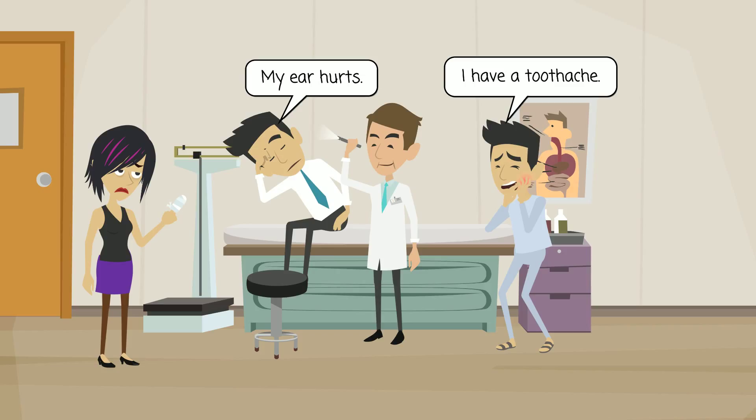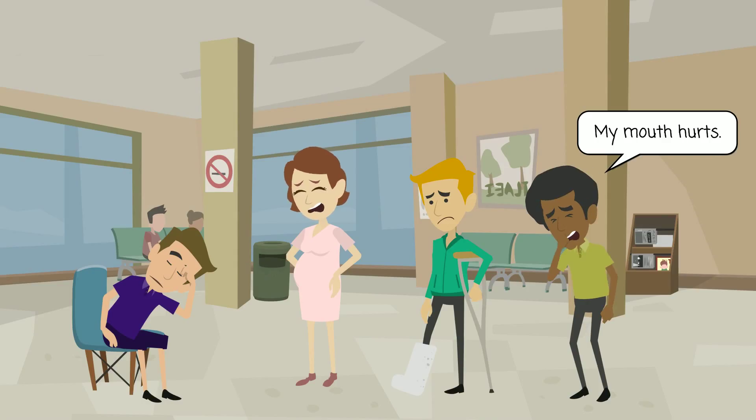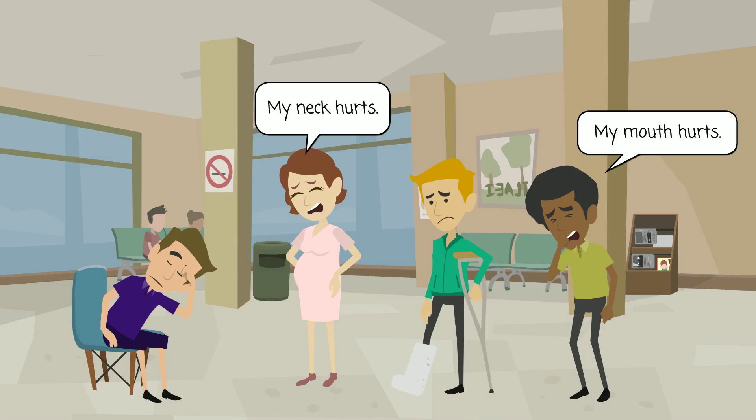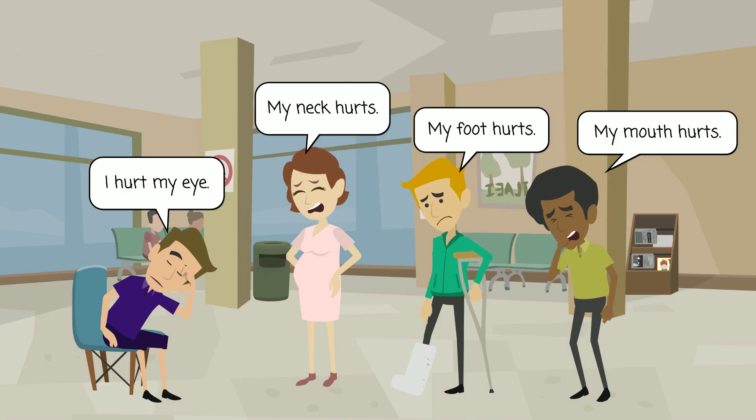I have a toothache. I hurt my neck. I hurt my hand. My mouth hurts. My neck hurts. I hurt my eye. My foot hurts.